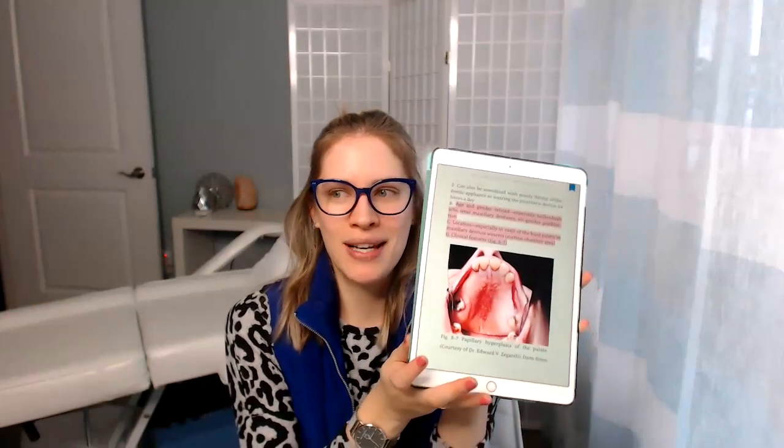I keep saying Kindle, but this is actually my iPad and I had downloaded the Kindle app — you don't have to pay for that. I've had my iPad for years. This is the updated version, but pretty cool.